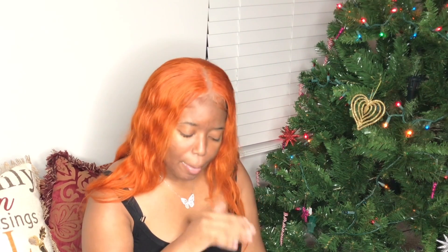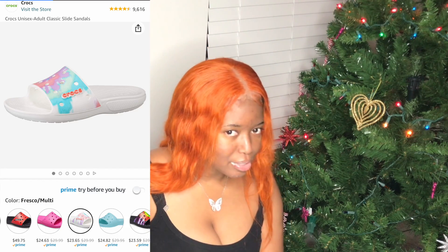Last but not least, I had to save this one for the end — Crocs slides. I'm not usually a Crocs person but they're growing on me. I did not know Crocs slides existed. They're $23.65 on Amazon, come in different colors and styles, and are listed as a unisex gift — great for kids, adults, even grandparents. I thought that was really cool.